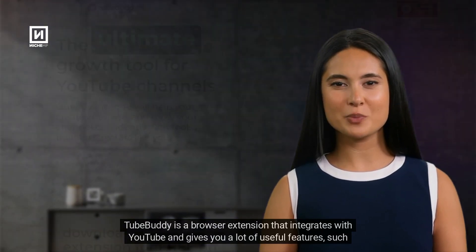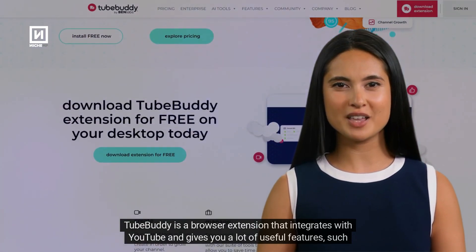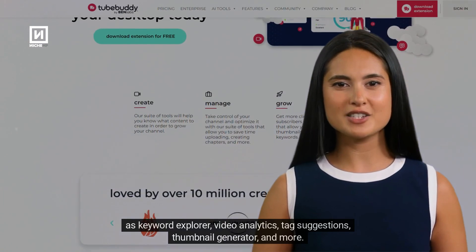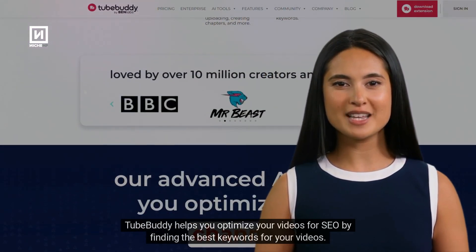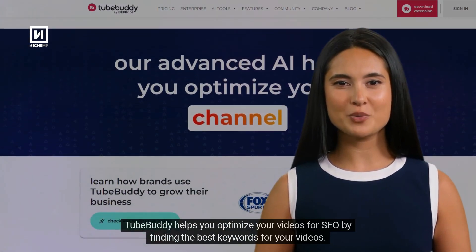TubeBuddy is a browser extension that integrates with YouTube and gives you a lot of useful features, such as Keyword Explorer, Video Analytics, Tag Suggestions, Thumbnail Generator, and more. TubeBuddy helps you optimize your videos for SEO by finding the best keywords for your videos.